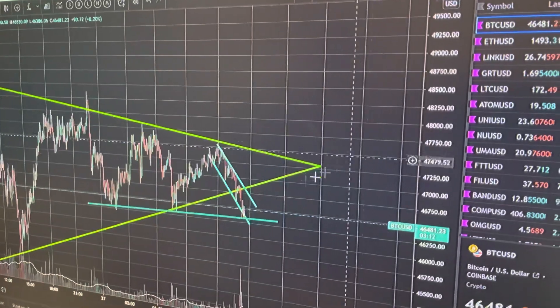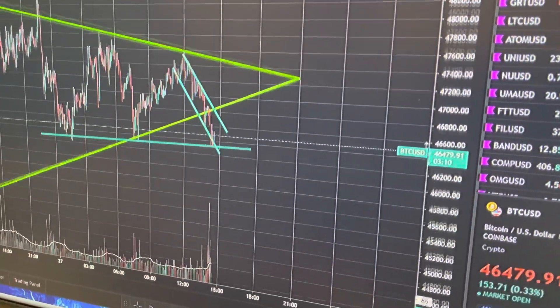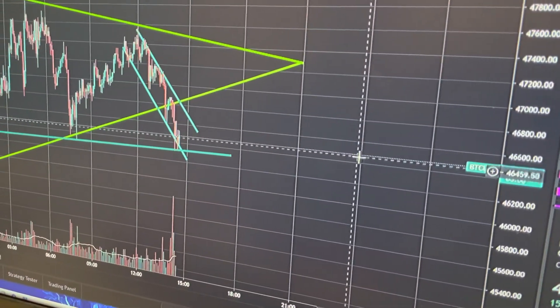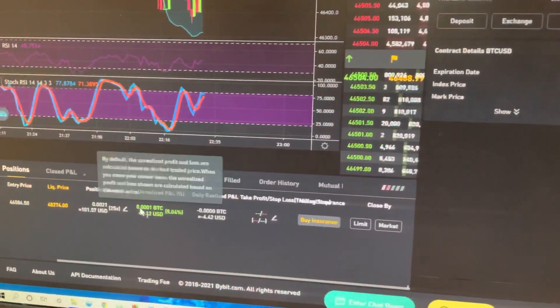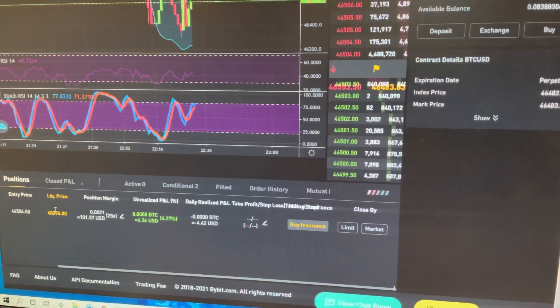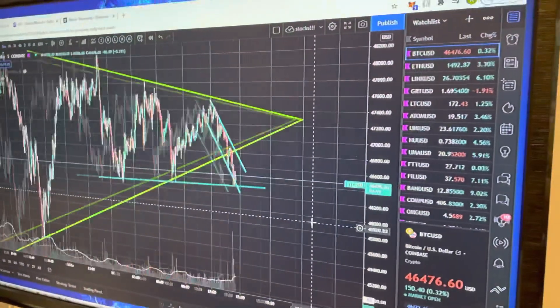Right now though, we are actually breaking to the downside, so my short should be filled. I'm doing a small short in the smaller time frame right here. You guys can see that it's right now actually working pretty good — $100, 25x. We also have the smaller M pattern forming, and if we complete the smaller M, we could fall down to $45,000. This is a really good trade to do.